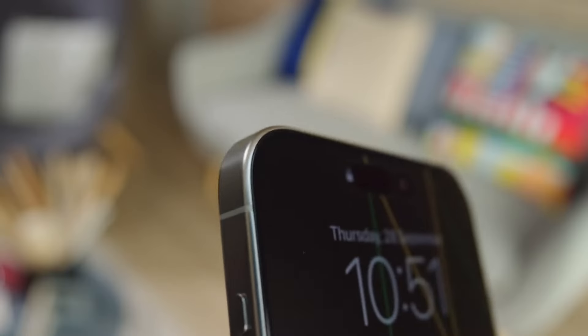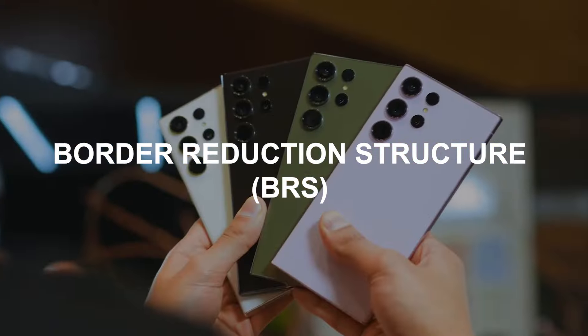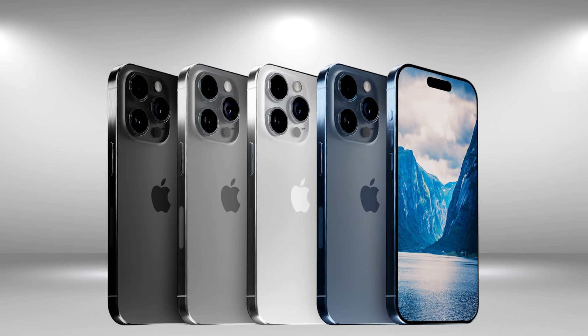Moreover, thinner bezels are anticipated across all four models, achieved through Apple's Border Reduction Structure (BRS) technology. They would now be equal between all four models, rather than just the Pro models having the thinner bezels.